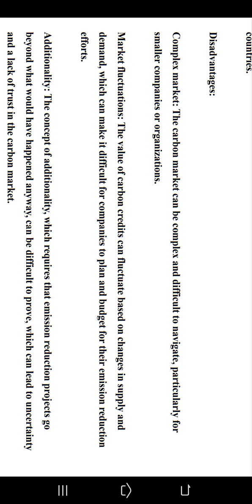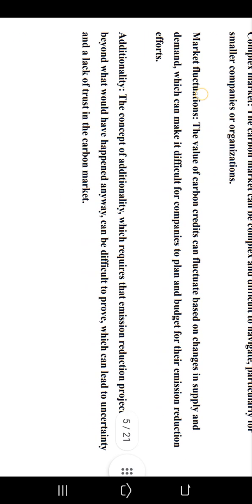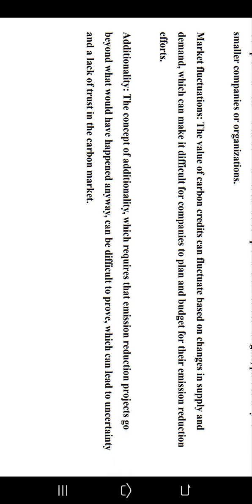Now let's learn about the disadvantages. The carbon market can be complex and difficult to navigate, particularly for smaller companies or organizations. Additionally, the value of carbon credits can fluctuate based on changes in supply and demand, which can make it difficult for companies to plan and budget for their emission reduction efforts.